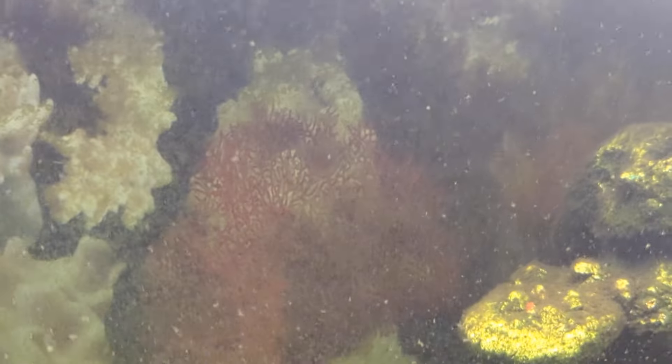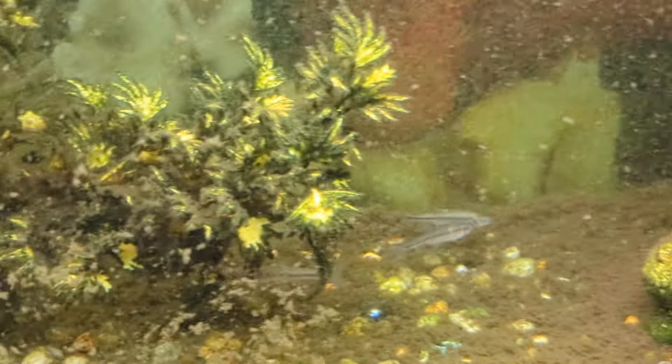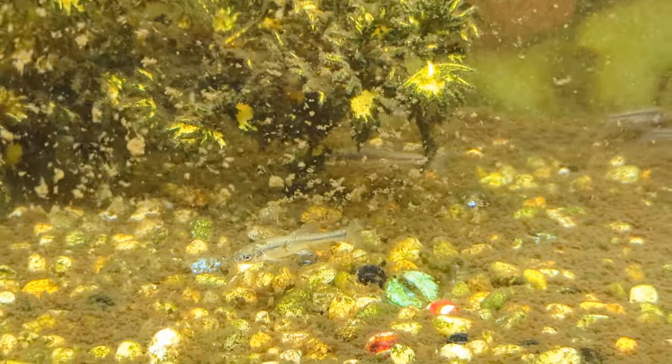I've been cleaning the tank, that's why it's got particles floating in it — I've been working on it a little bit. See how they keep the bottom stirred up?